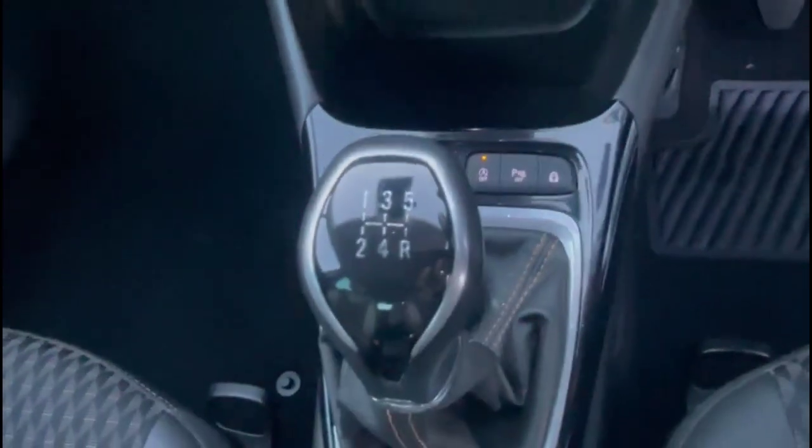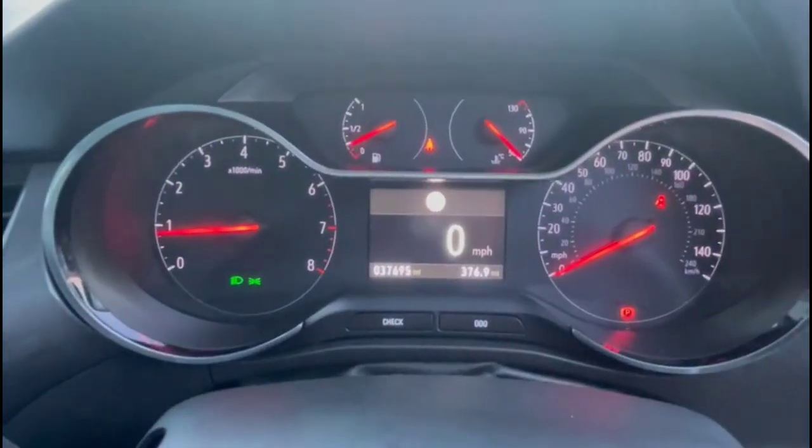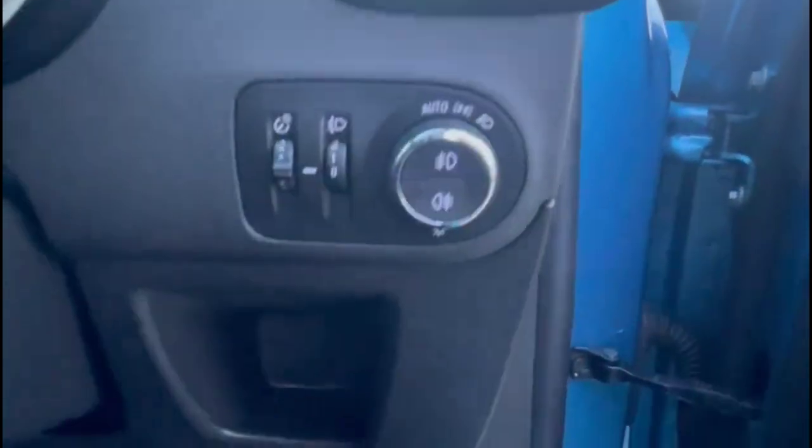There is a USB connection for your mobile device, lane departure warning, and a 5-speed gearbox. The multi-function steering wheel includes cruise control plus audio and Bluetooth controls. There is a central display in the dashboard with traffic sign recognition, automatic lights, electric mirrors, and front and rear electric windows.